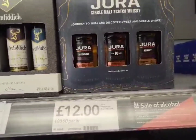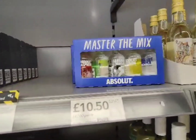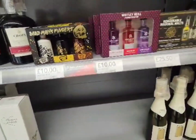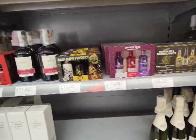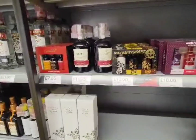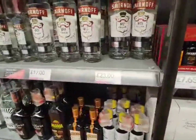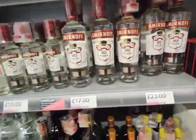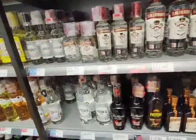We've got a Glenfiddich set — the 12, 15, and 18 — for £14. A Jura collection for £12. An Absolut gin collection for £10.50, and a Whitley Neill gin set for a tenner. That's pretty much it for here — they've got loads of vodkas but we haven't got the selection like you guys have in America, like whipped vodka and all that — we've just got standard Smirnoff for £23. But apart from that, that's pretty much it for Co-op.